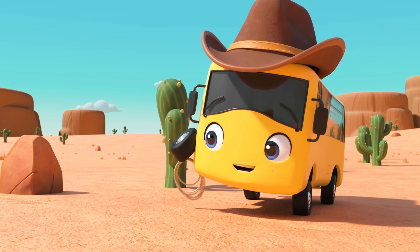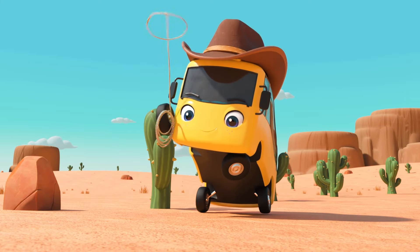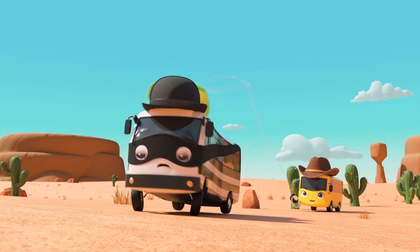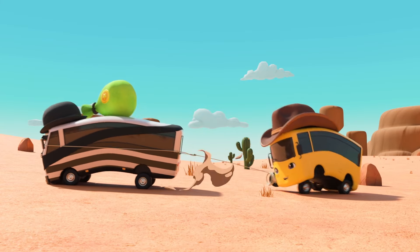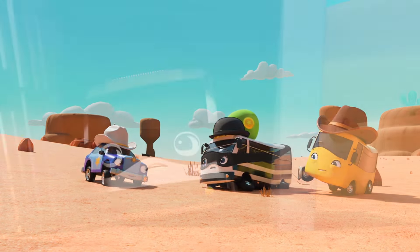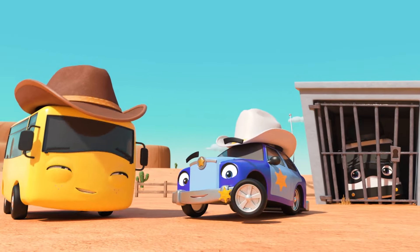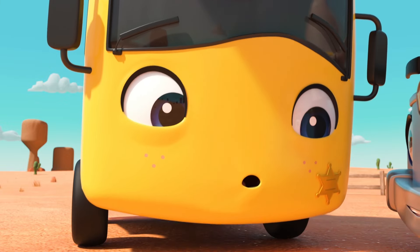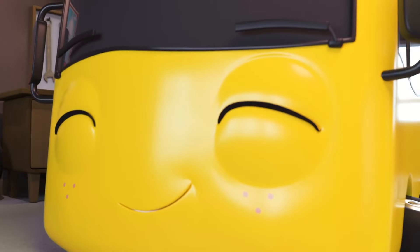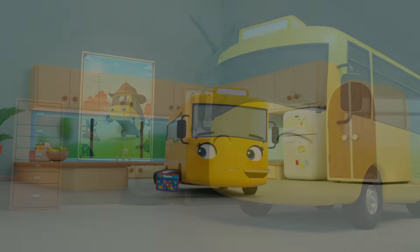Wait — of course! The lasso! Rope him up, Buster! One, two, three, go! You did it — you caught Bandit! And here's Sheriff Odom — I'm sure he's really grateful! Bandit is in the jailhouse where he belongs! Oh wow, Sheriff Buster! What an exciting dream that was! Happy trails, Buster!